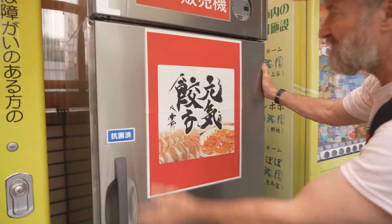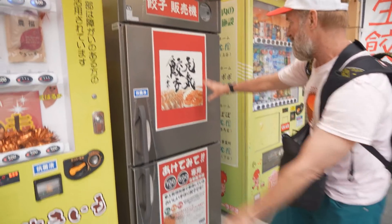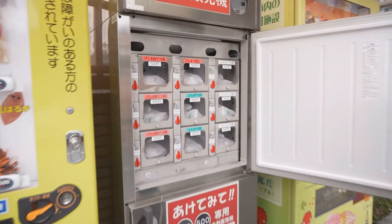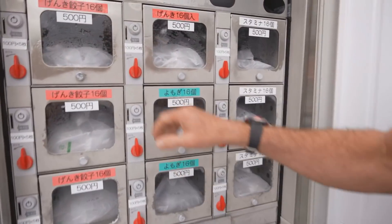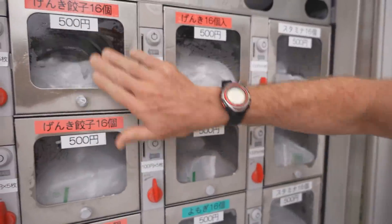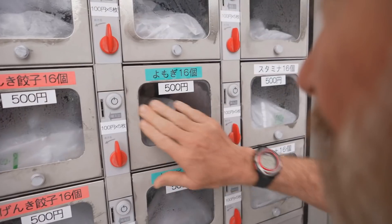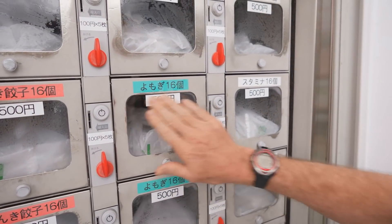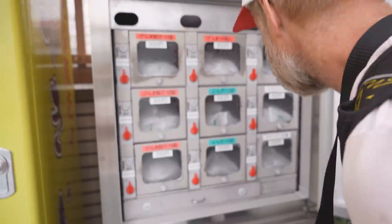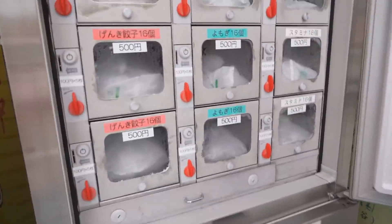This is basically a refrigerator vending machine. It sells gyoza - different types of gyoza. Three types. They've got the genki gyoza, which means it's going to make you feel happy. This one is yomogi, which is more vegetables. And then stamina gyoza here - that's going to have the garlic and stuff. It takes five 100 yen coins.